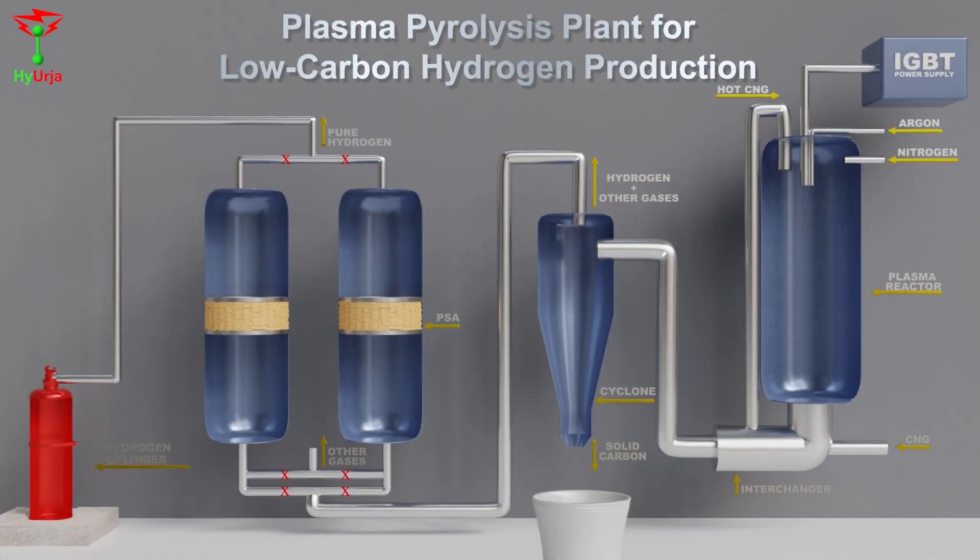Let us understand how the Hyergea Plasma Pyrolysis Plant works. First, a plasma flame enters the reaction chamber when we introduce argon gas and switch on the IGBT power supply.